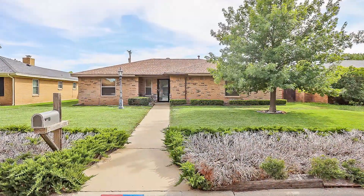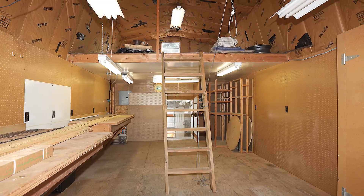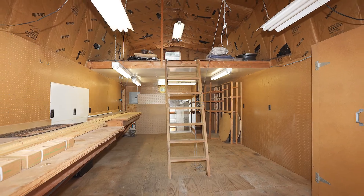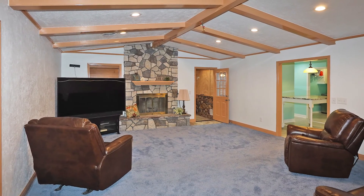Pride in Ownership shines through, totally and tastefully updated. The double-decker workshop is equipped with electricity and looks almost new inside, leading into the spacious living room featuring a handsome stone-clad fireplace.